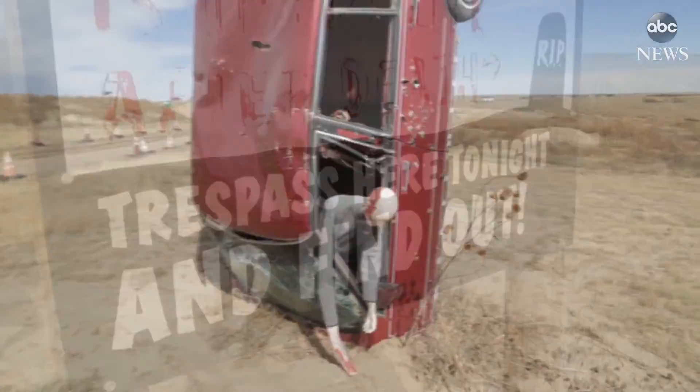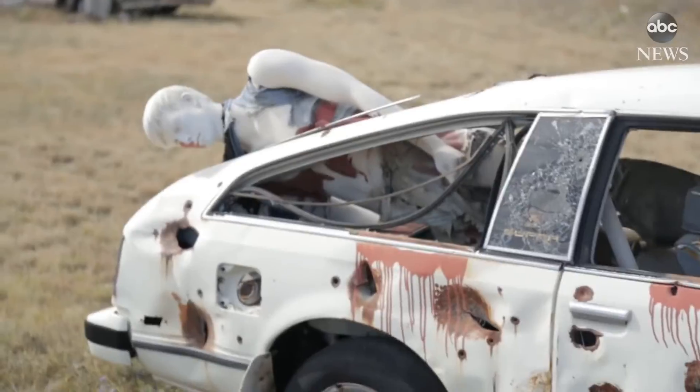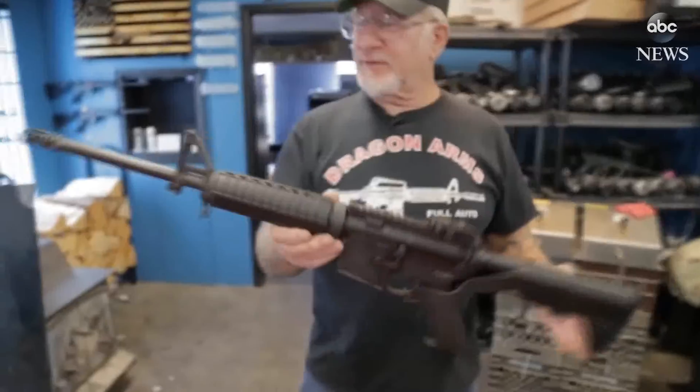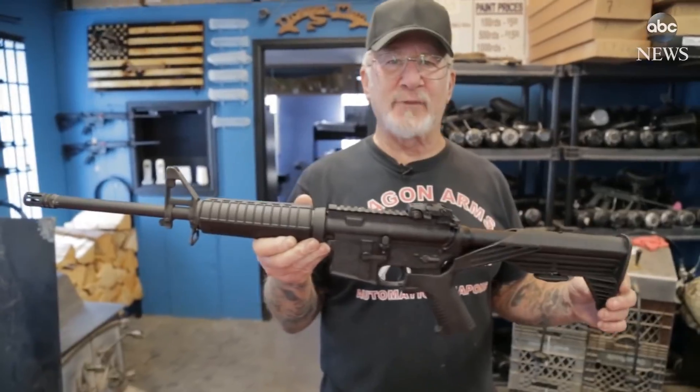So which of these next-level self-defense gadgets would you like to purchase first? Sound off in the comment section below. If this video brought value to you, give us a thumbs up, subscribe, and ring the notification bell so you never miss out on future uploads. Until next time!